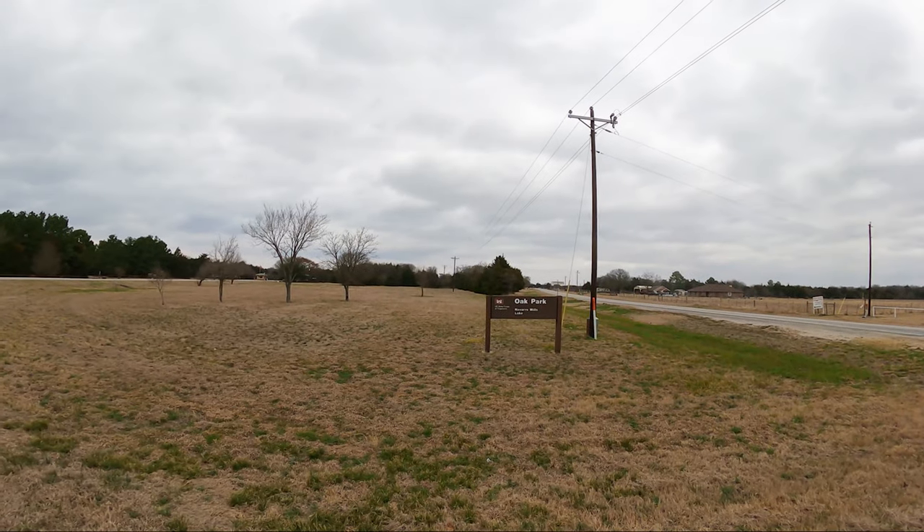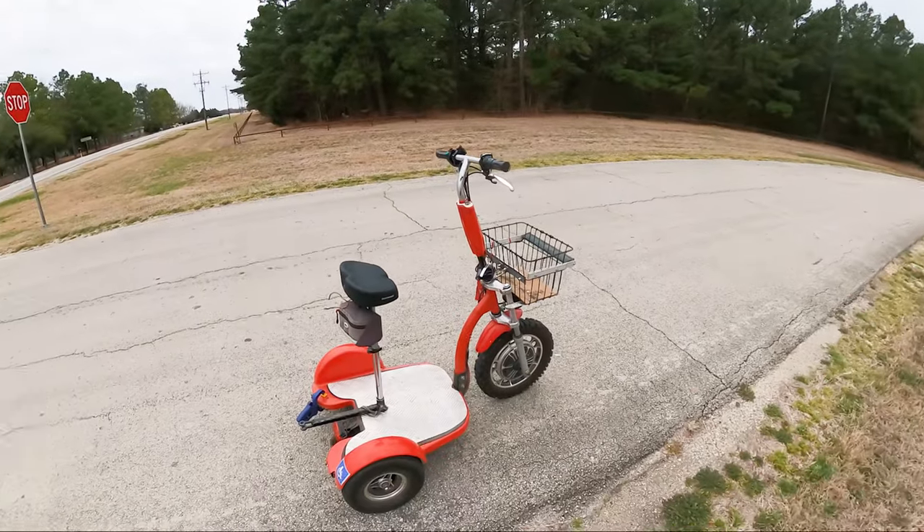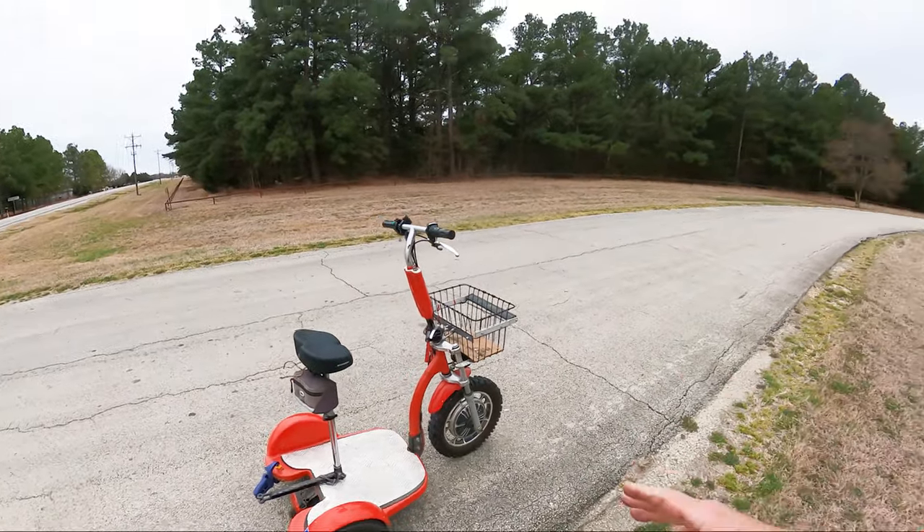A couple of weeks ago, I had a comment on one of my very much older videos, and it was pertaining to this park. I looked at that video and said, man, that's bad. I got to do this the right way. So I've come back to this location. And today, I find myself at Oak Park, Navarro Mills Lake — the very first campground where I picked up a camera, got on Little Red, and shot a video about the campground.